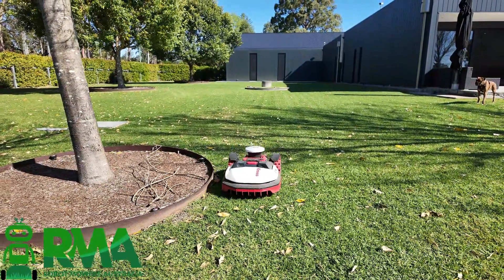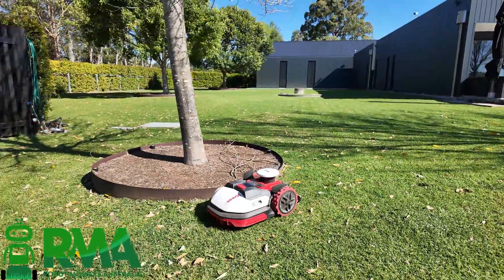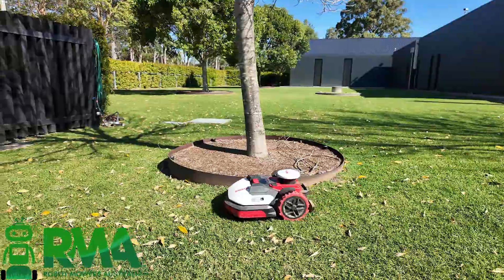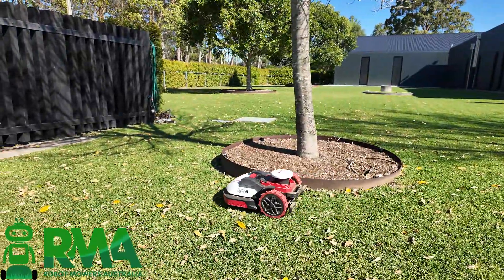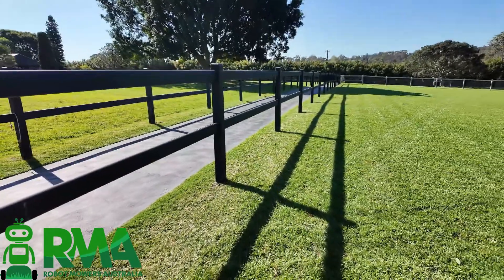They've been doing a great job. As you can see here, the mower's going around the steel edging. All trees on the property have got steel edging around them, so we're mowing as close to that as we can, leaving as little as possible for the gardener to clean up.